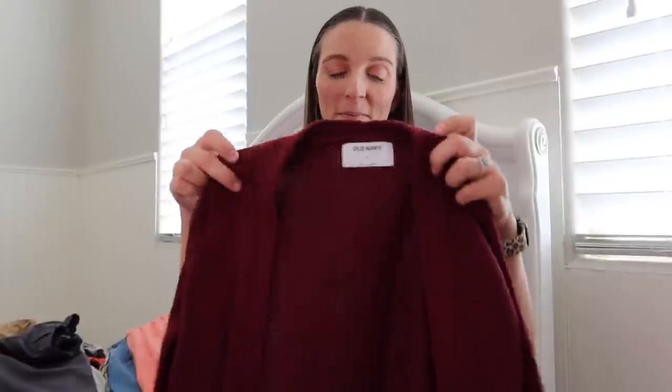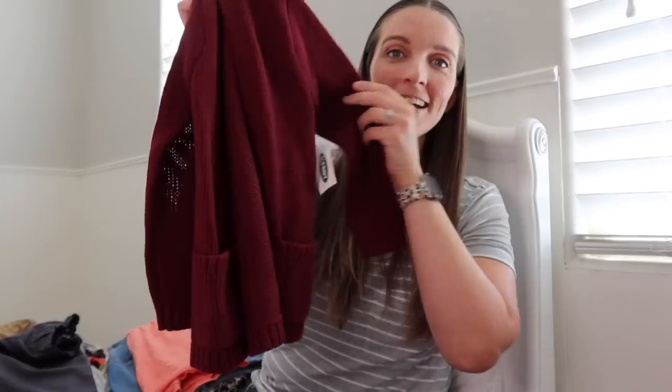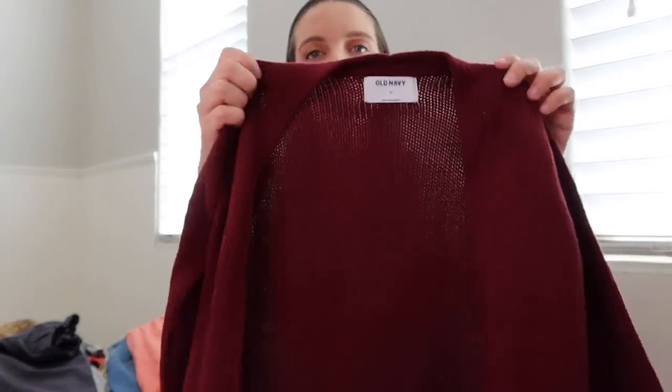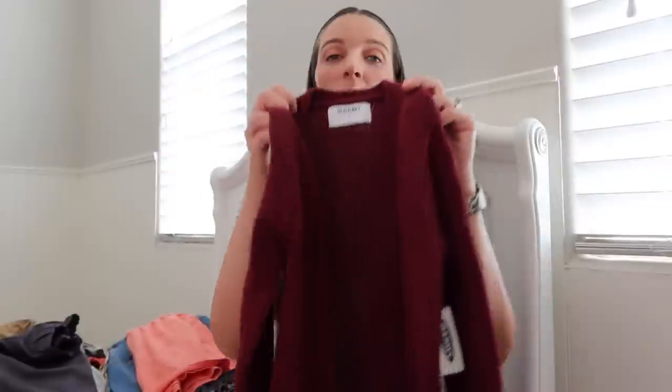She probably won't wear this for a while because it's like 102 degrees today, but is this not the cutest little cardigan? It even has pockets! It's a wine burgundy color, so this could go over so many of her dresses — the cactus tank top from Gap, the black and white t-shirt, the white t-shirt. So stinking cute.